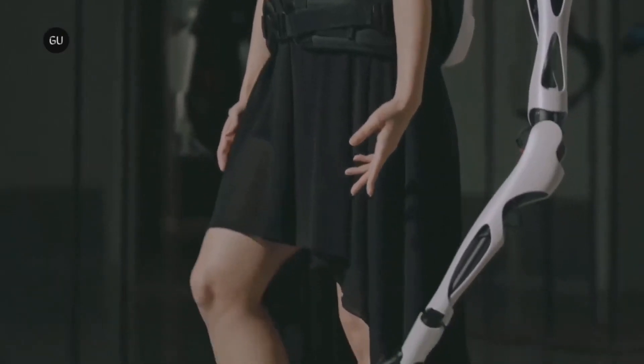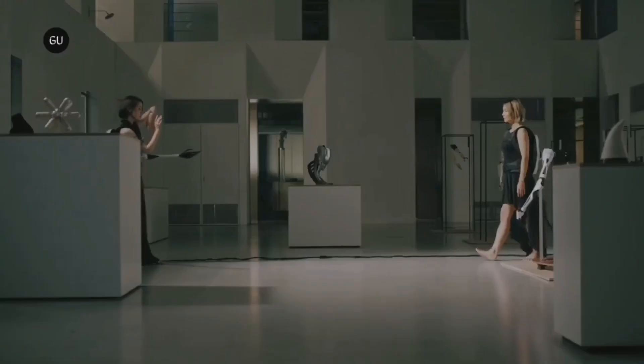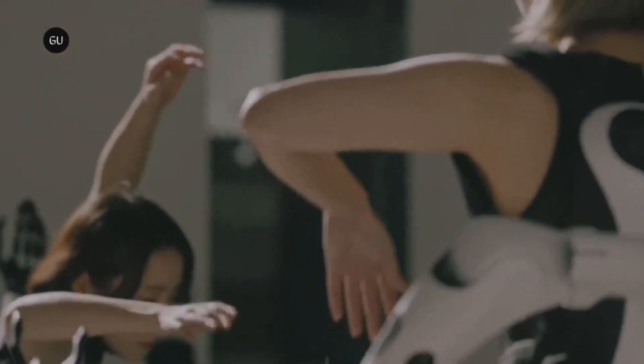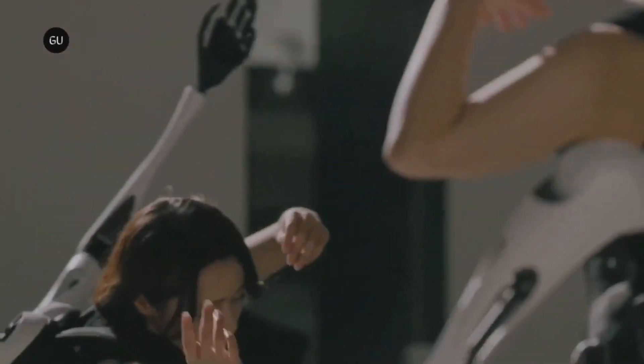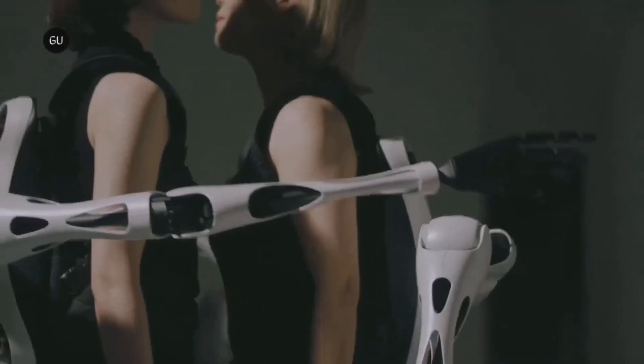Jizai Arms are commonly used in applications such as prosthetics, industrial automation, and the entertainment industry. With their intricate design and precise engineering, they are a remarkable example of how technology can imitate and enhance the capabilities of the human body.